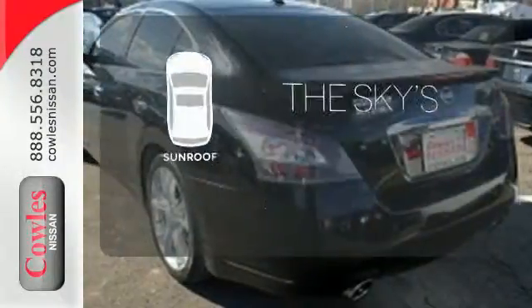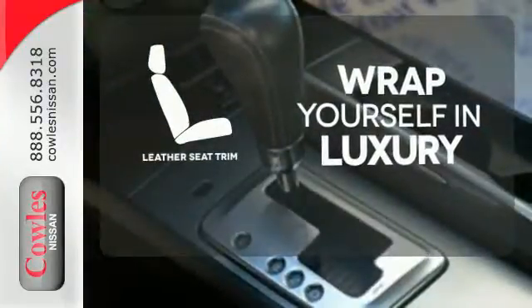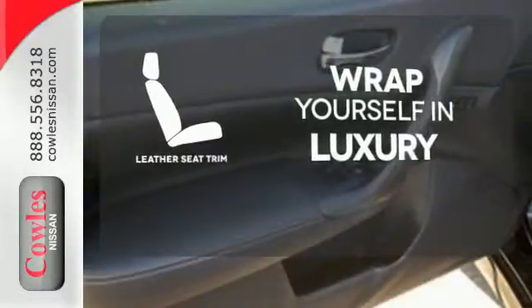Get your daily vitamin D by opening up the sunroof. The high quality leather trim enhances the style, comfort and durability of this vehicle's seats, ensuring an enjoyable drive.